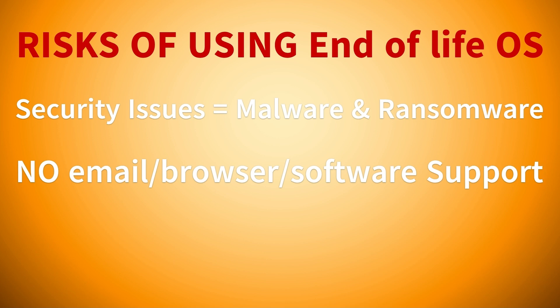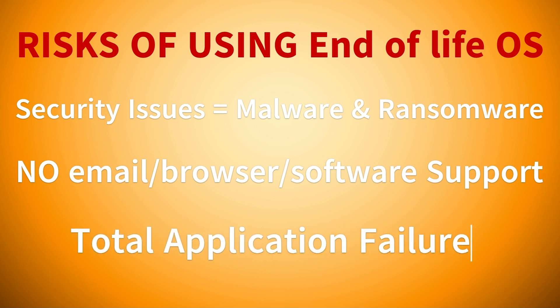They're no longer patching or fixing issues with email on the out-of-date version, and you don't really have browser support anymore. In fact, some browsers are already declaring they will stop working on Windows 7 or 8 at a certain point, so some applications and features will stop working entirely.